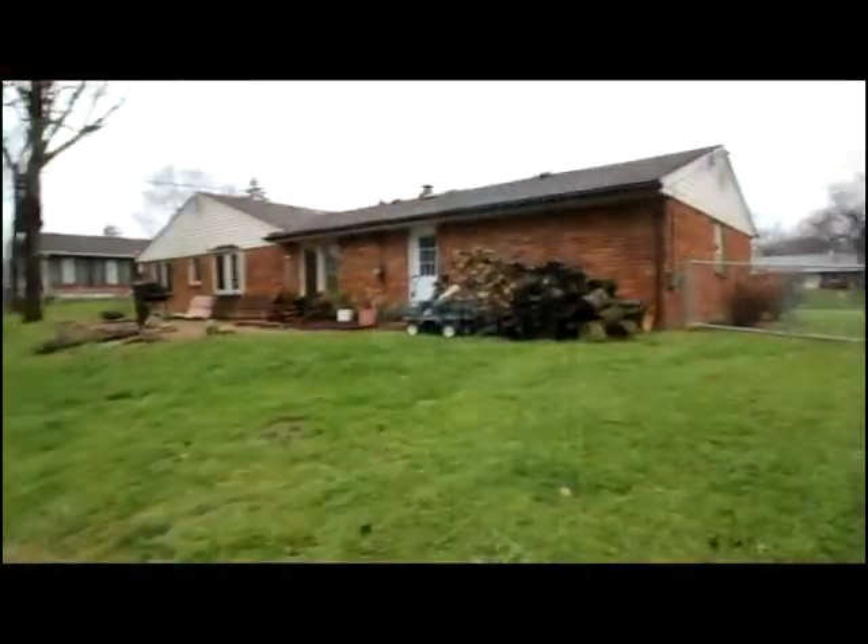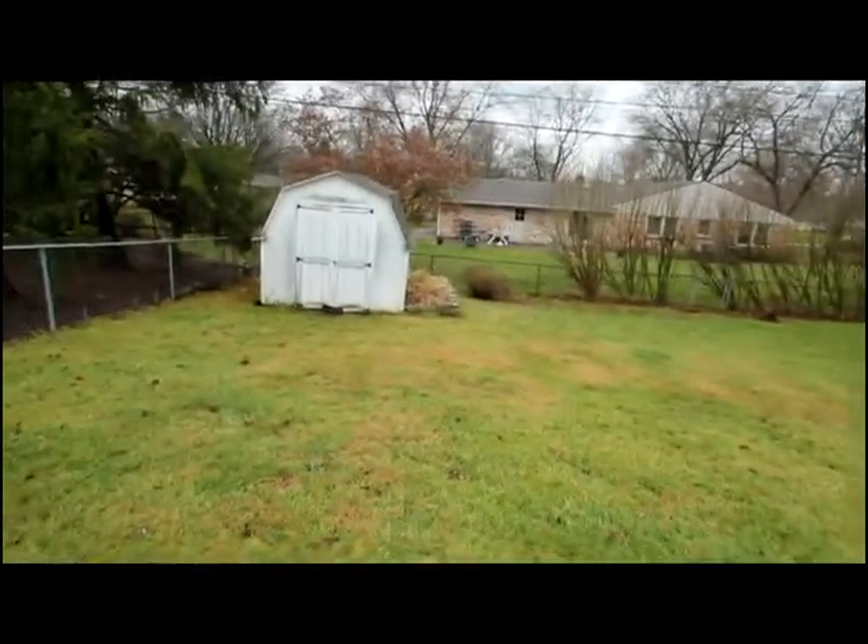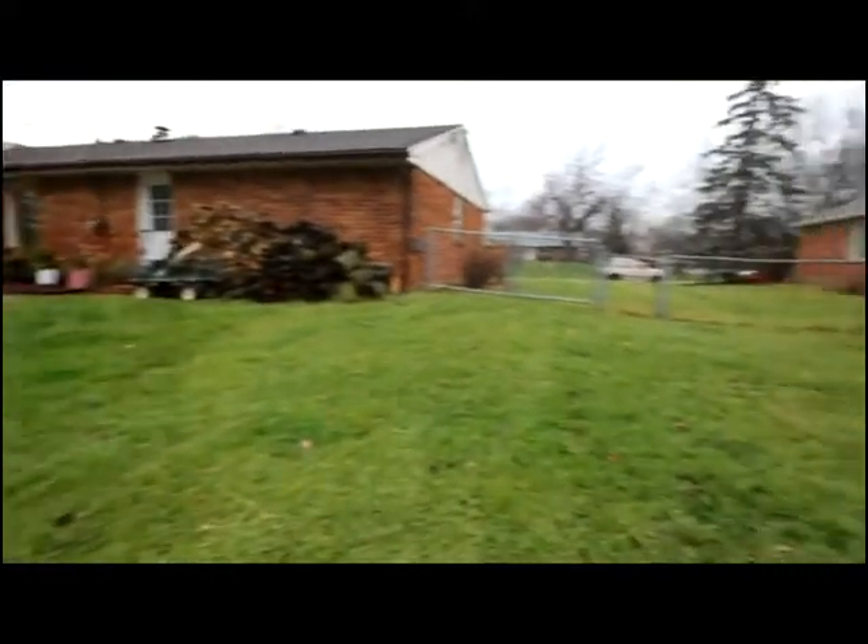You'll notice the shed, patio area, and of course privacy in the backyard.